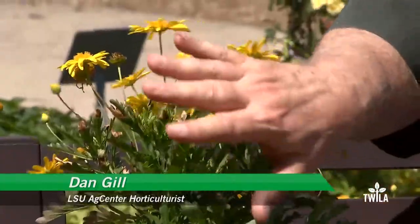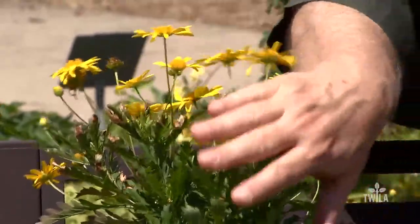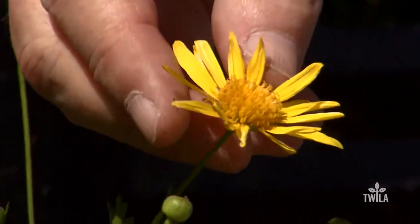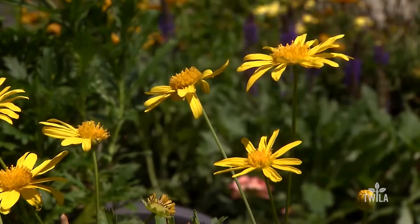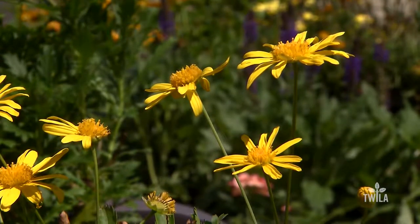Today I'd like to introduce you to a really wonderful plant. It blooms all summer long and it's called the bush daisy or shrub daisy. Euryops is the Latin name, and it produces these beautiful golden daisy flowers from the time you purchase it in the spring until the weather turns cold in November or December. You just can't find a better workhorse producing flowers for you in the garden.